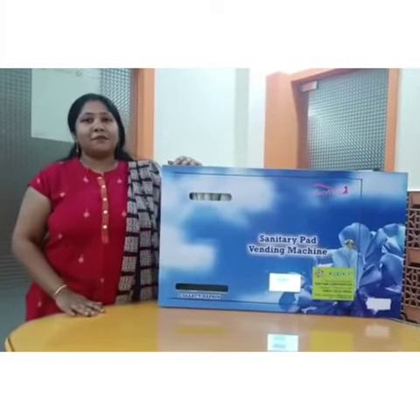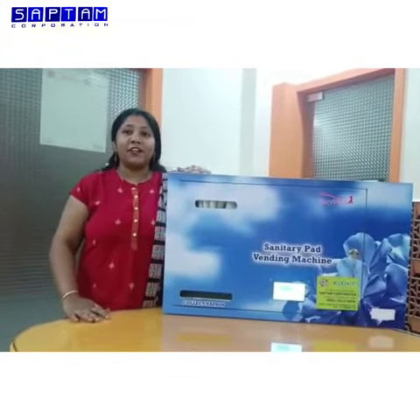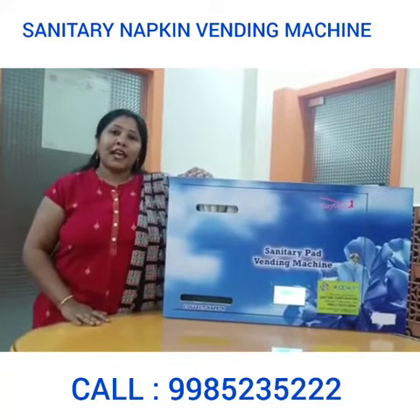Good morning, this is Nikita from Saptam Corporation. We are here with a new launch product — a QR-based sanitary napkin vending machine which has advanced features like LCD display and QR code scan payment.